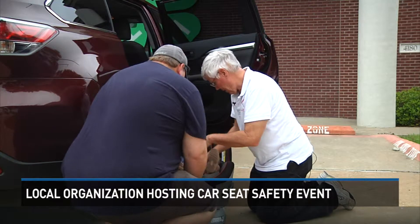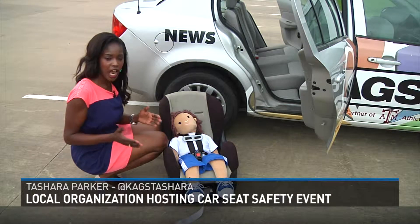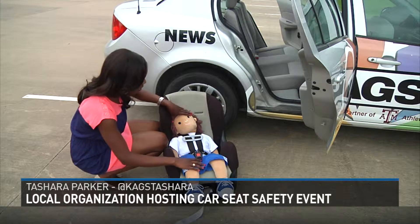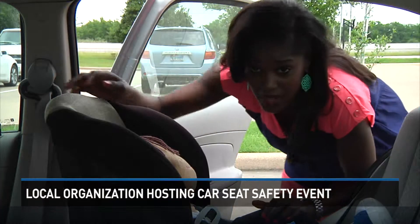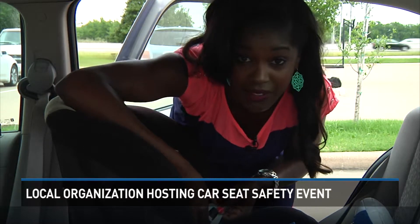The child's seat needs to be installed correctly — that's our number one misuse. This demonstration starts outside of the car: you place the child in the car seat, make sure the harness is adjusted properly and in the correct slots, take the child out, and then place the car seat in the car. The very last step also involves the harness — making sure that the chest clip is at armpit level.